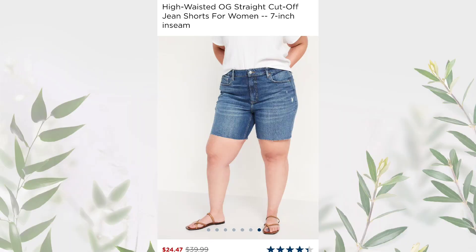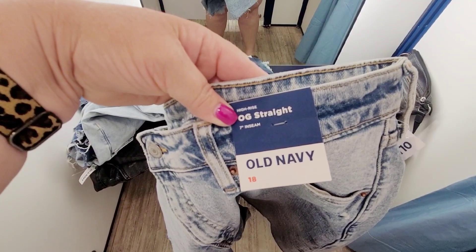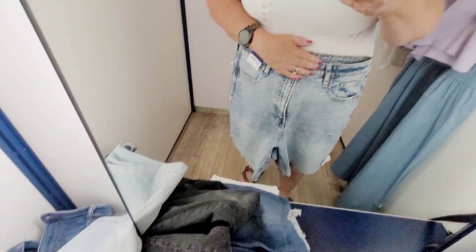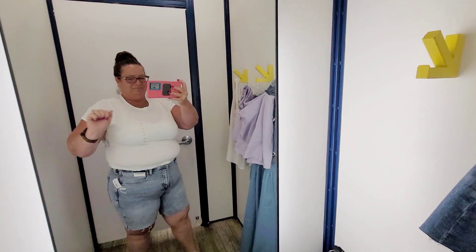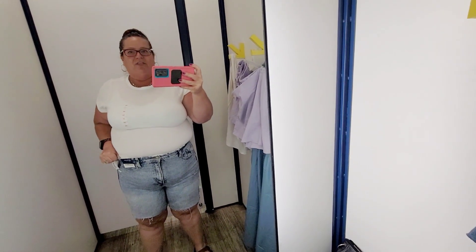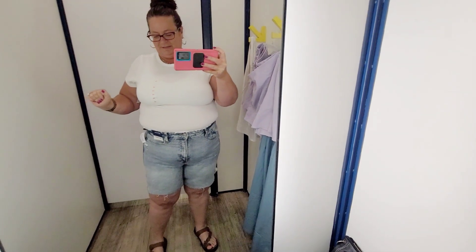Next up are these seven-inch inseam high-waisted OG straight cutoff jean shorts. Again, rigid jeans — no stretch. I got these in a size 18 in a lighter wash than shown in the picture. Everything I tried on will be linked in the description. These are too long for me; I'm way too short for any kind of Bermuda. They were very very tight — I struggled to get them zipped. Not flattering at all, not my jam.